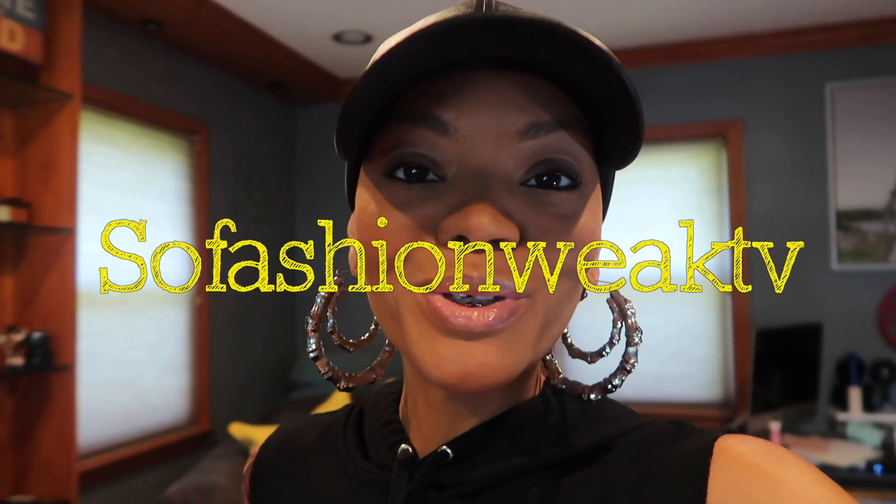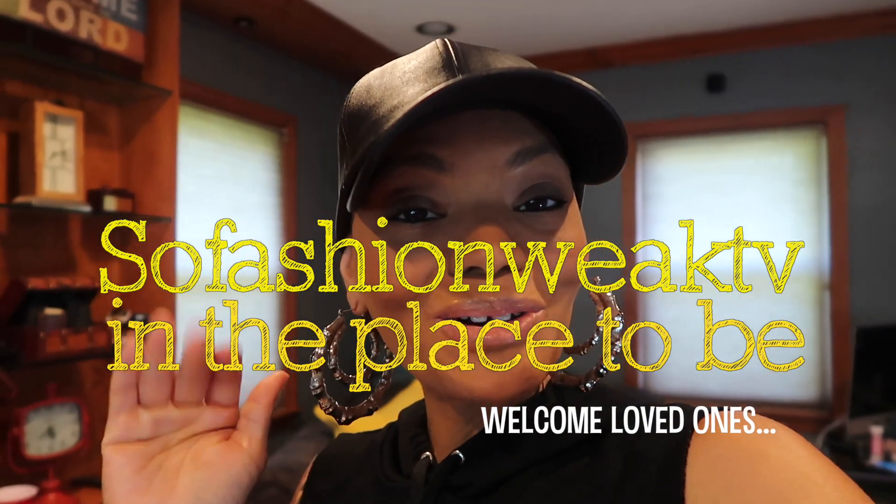Hey guys, it is your girl SoFashionWeekZV and the place to be. Hello, happy Monday! It is Monday, August 19th and we are on cruise countdown. Your girl will be heading out on her Caribbean cruise on August 26th, but I'll be flying out to Fort Lauderdale on Sunday the 25th. Of course I'll be taking you guys along for the ride. But today I have a half day scheduled because today is the day that your girl gets her bite plate installed. This is going to be a vlog-style braces update video for you guys.